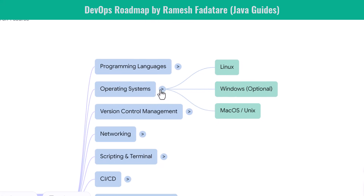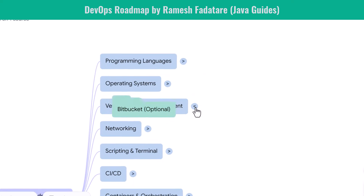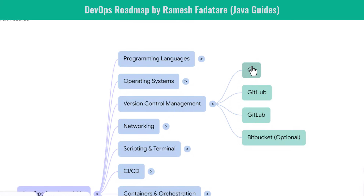Next comes version control. Every DevOps engineer must be comfortable with Git, because Git is used everywhere. You learn how to commit, branch, merge, and resolve conflicts. You also explore GitHub and GitLab, because these platforms host repositories and offer integrated CI/CD pipelines. Bitbucket is optional but used by many companies. Version control is non-negotiable — it's one of the most essential skills for beginners and developers alike.